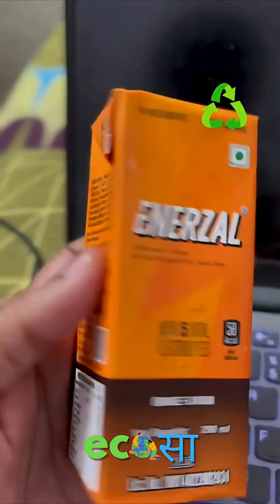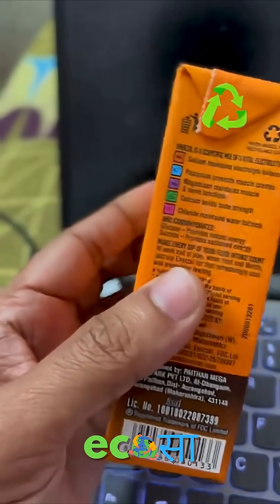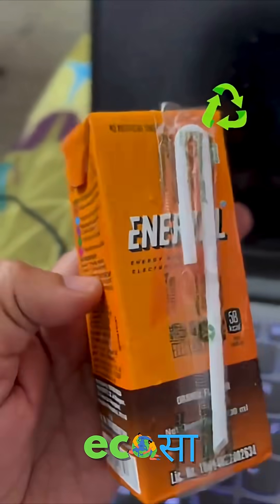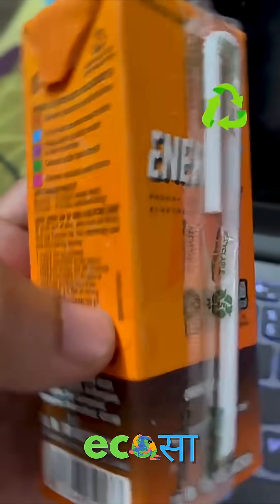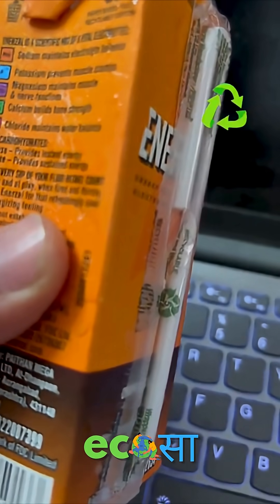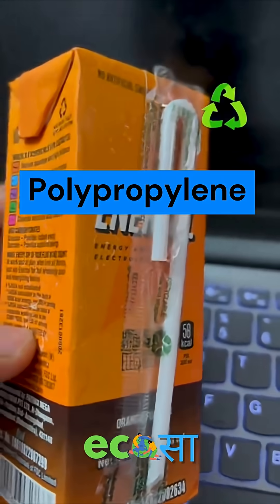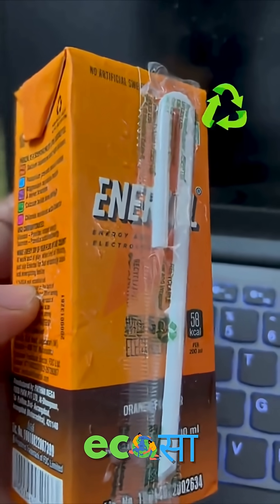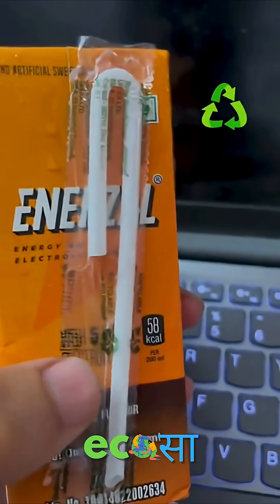What do I have with me? This is some sort of energy drink. Tetra packs usually have straws at the back, and this straw is nicely wrapped inside a plastic. There's a recycling symbol below, and under that recycling symbol there's a number. The number is 5, which means this is a type 5 plastic — which is nothing but polypropylene. Polypropylene is one of the most recyclable plastics of all.